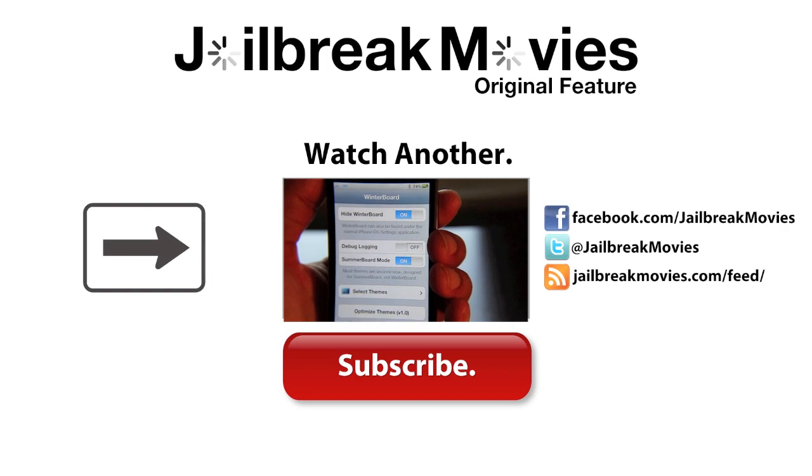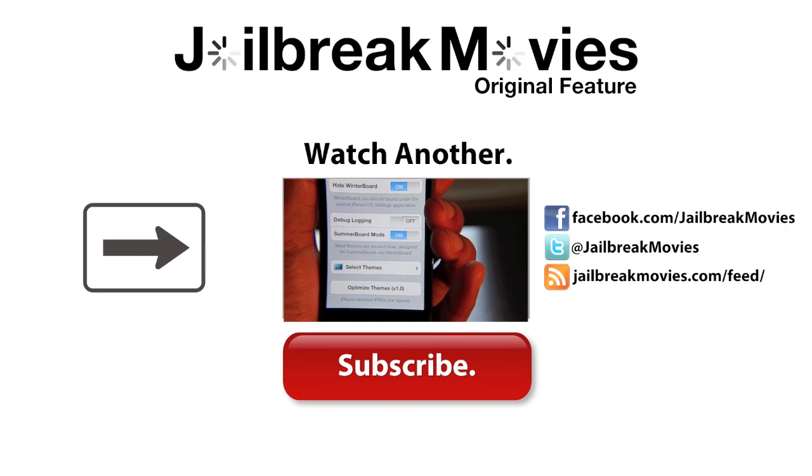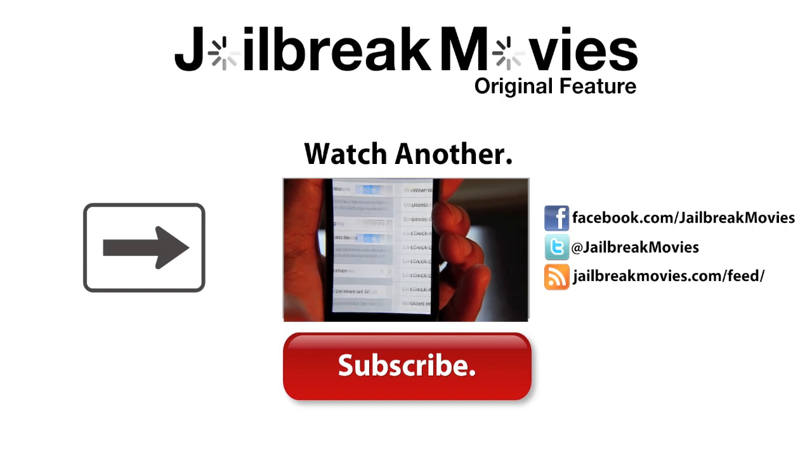Hey guys, have you ever wondered how to customize your iPhone's notification badges? In this video, I show you how to change your badges from red to black. Check this video out — it's extremely easy and simple. Let me know what you think.